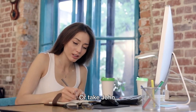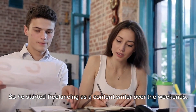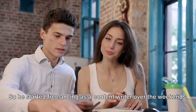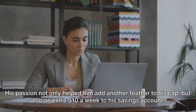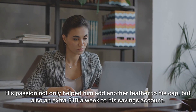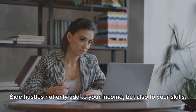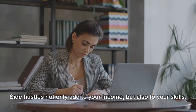Or take John — he's a full-time accountant, but he also loves writing. So he started freelancing as a content writer over the weekends. His passion not only helped him add another feather to his cap, but also an extra $10 a week to his savings account. Side hustles not only add to your income, but also to your skills. So start hustling.